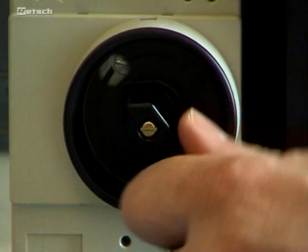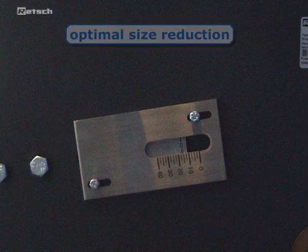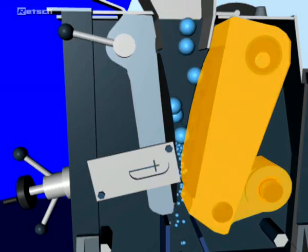After starting the machine, the gap width is set by using an analog scale, which ensures optimal size reduction in accordance with the desired material fineness. The sample can then be filled into the no-rebound hopper and enters the crushing chamber. Size reduction takes place in the wedge-shaped area between the fixed crushing arm and the one moved by an eccentric drive shaft.